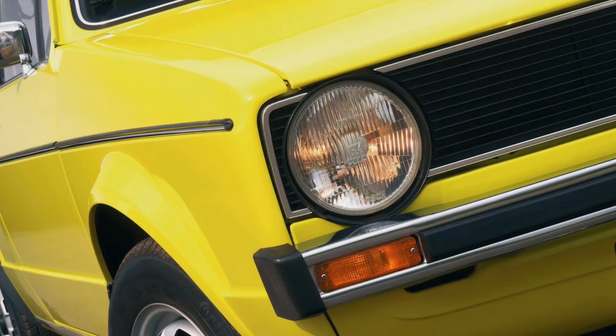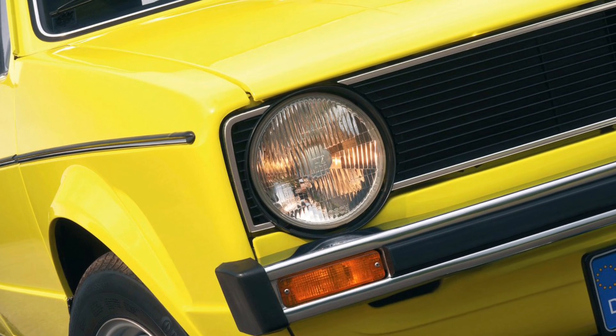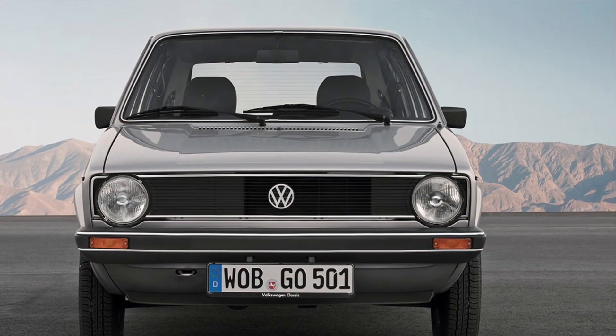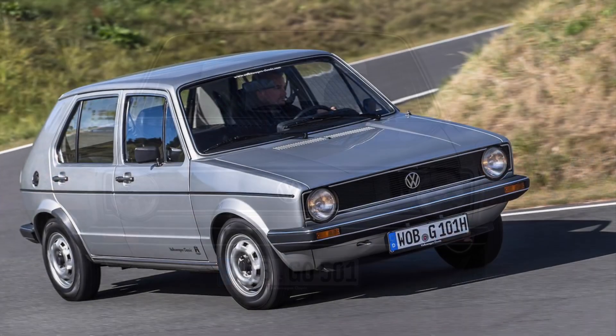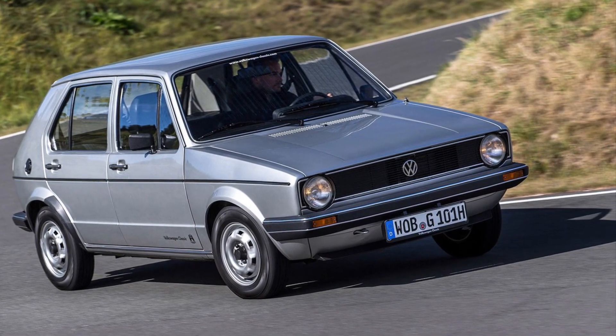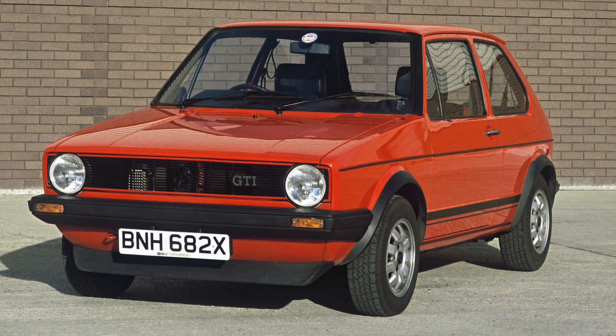Hey there, car enthusiasts! Welcome back to our YouTube channel, where we explore the fascinating world of automobiles. Today, we have an iconic and beloved vehicle to showcase, the Volkswagen Golf from 1974. Get ready to embark on a journey through time and discover the enduring charm and practicality of this legendary hatchback.